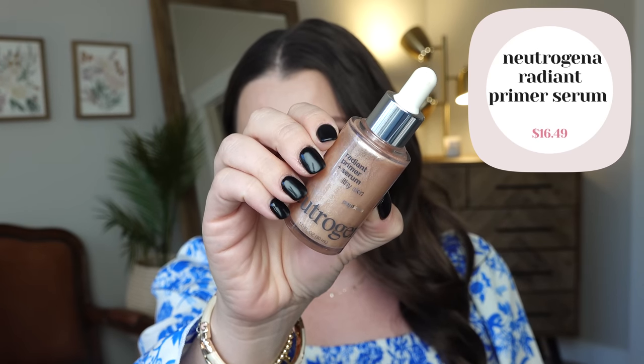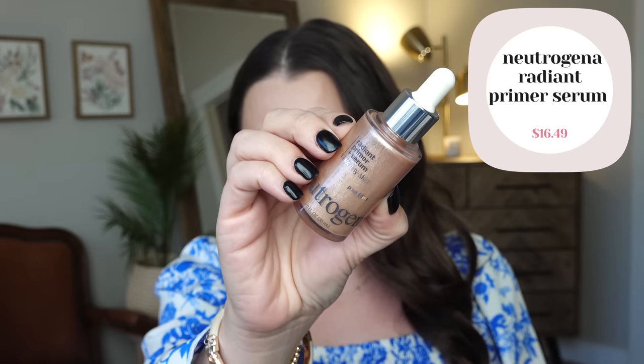Let's start with our primer — this is the Neutrogena Radiant Primer Serum. I hauled this a while ago and haven't tried it yet since it was in that drawer. It's supposed to be kind of glowy, but looking at it, it's straight-up shimmer. We're gonna be covering it in foundation so it's not as big of a deal, but for a primer serum I'd typically want it to not be shimmery. I like a glow, but an actual shimmer all over the face isn't usually what I want. The consistency is lightweight and very watery, which I don't mind — better than being thick and tacky.